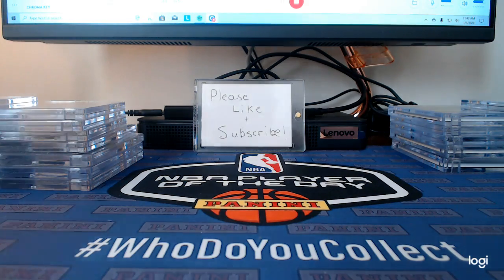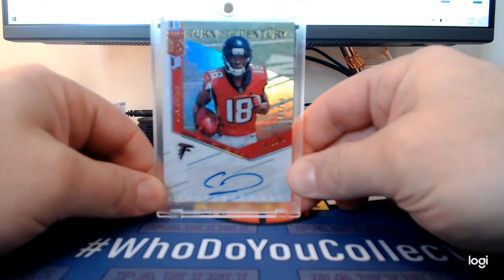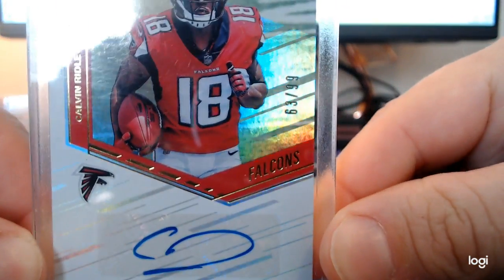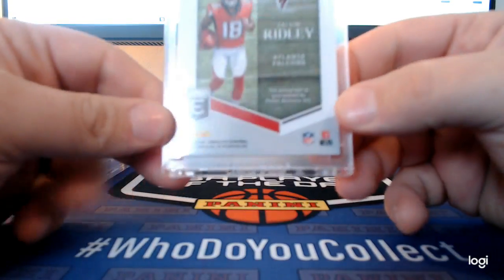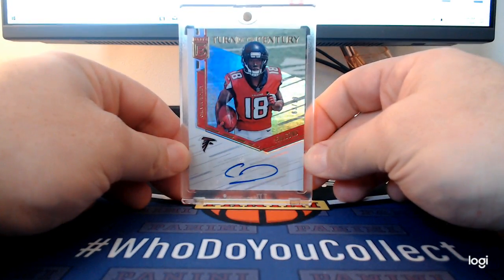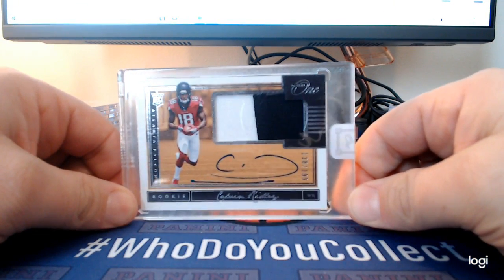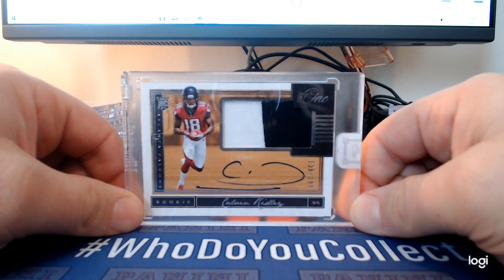Here's a 2018 Elite Calvin Ridley, numbered 63 out of 99 — Turn of the Century auto, really nice looking card. There's another Ridley, a Panini one numbered out of 199, rookie card auto. I think Calvin Ridley is going to be a stud.